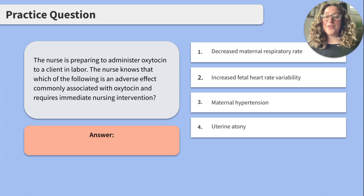Last option, 4. Uterine acne. This one is definitely giving me red flags. Remember how we talked about that uterine hyperstimulation? Oxytocin can cause that, which may lead to uterine acne, or a failure for the uterus to fully contract after delivery, which could potentially lead to a postpartum hemorrhage. Uterine acne absolutely requires immediate nursing intervention, such as fundal massage, to prevent excessive bleeding. So our correct answer is going to be 4. Uterine acne.